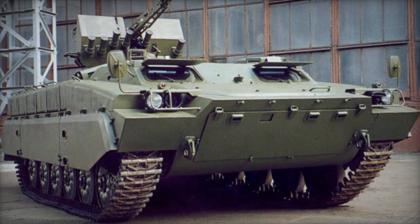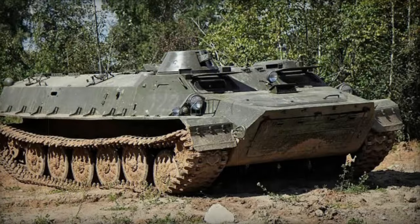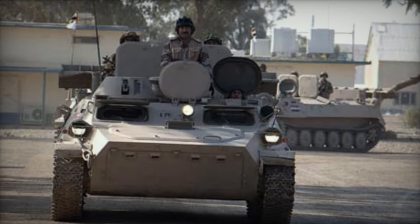Additionally, it served as a mobile platform for various weapon systems and even served as the foundation for a self-propelled 122mm howitzer. Notably, the MT-LBV variant boasts wider tracks to facilitate operations on snow and soft terrain.